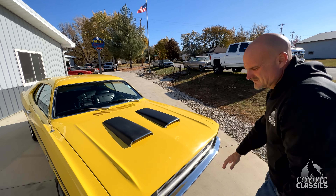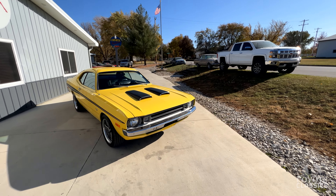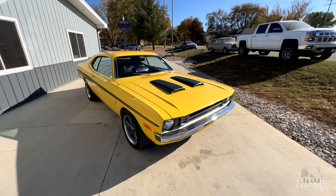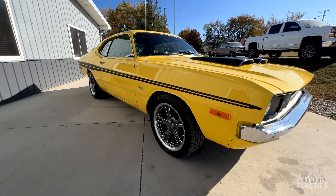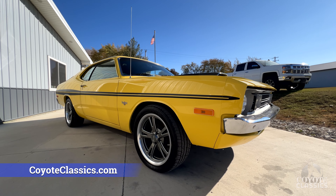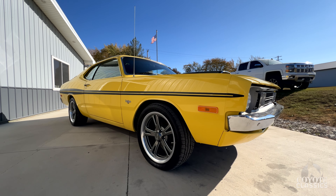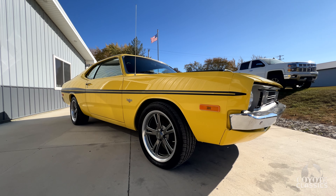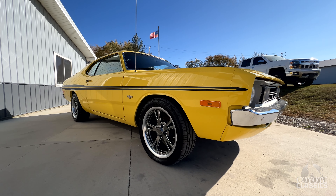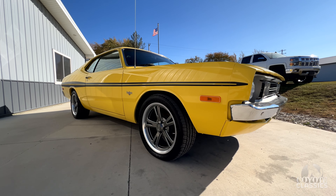Good looking engine bay. It's really a good looking car in general. The yellow with the black decals down the side, snorkel hood. Neat car. The wheels and the stance on this one really set it off. If you go to our website, coyoteclassics.com, you just don't find a 71, 72 Demon with any solider floors than this one. The floors, frame rails, rear frame rails and trunk floor are absolutely rust free underneath. Pretty much all original metal from what I can see.